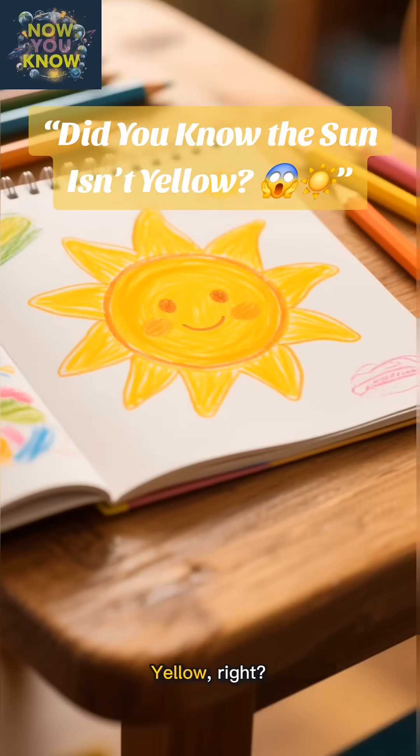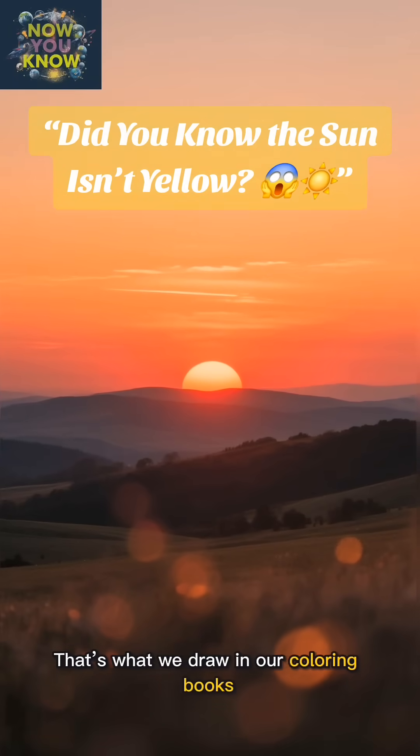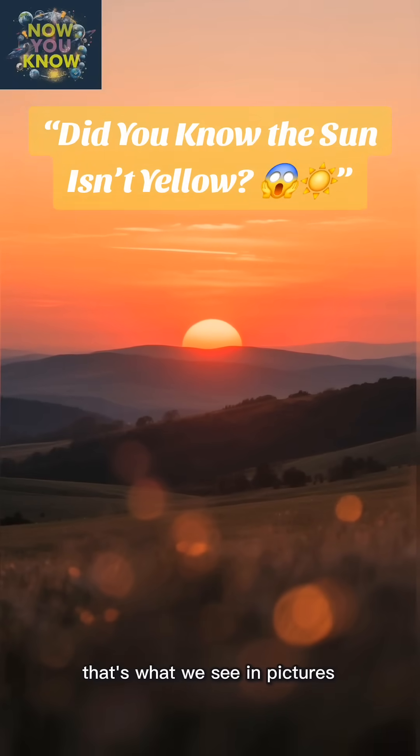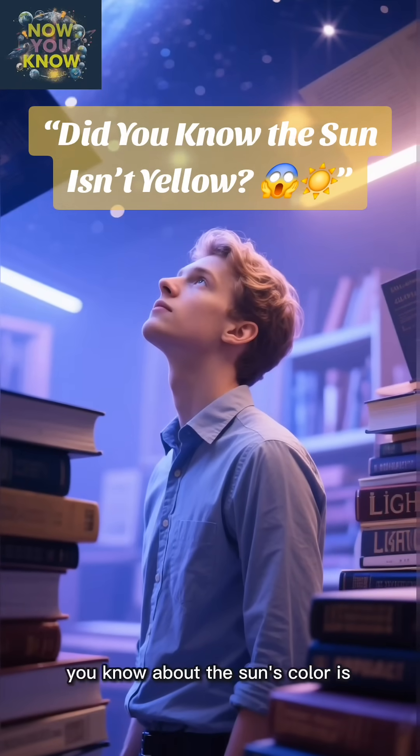What color is the sun? Yellow, right? Maybe orange or red when it's setting? That's what we draw in our coloring books. That's what we see in pictures. But what if I told you that everything you think you know about the sun's color is wrong?